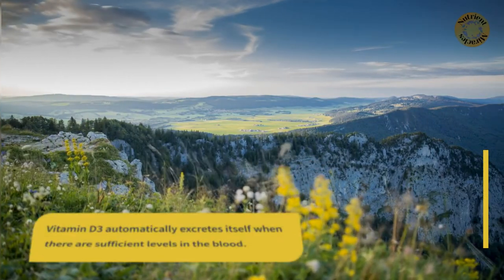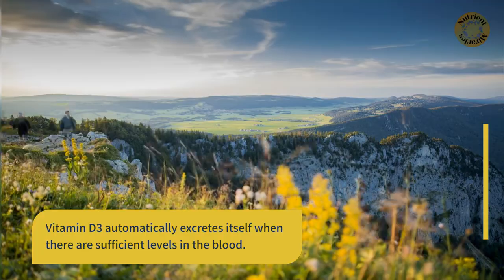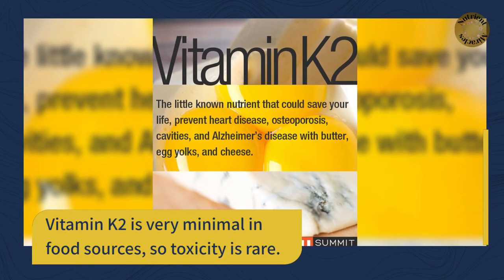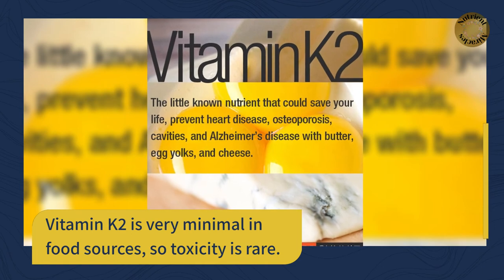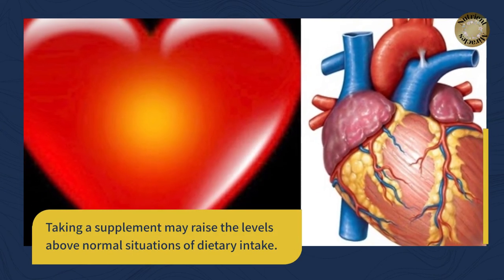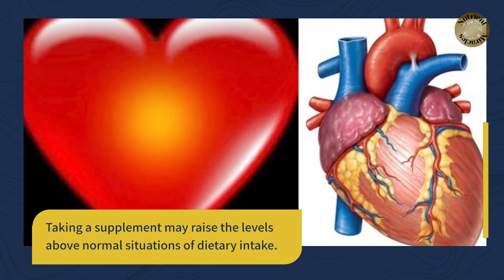Vitamin D3 automatically excretes itself when there are sufficient levels in the blood. Vitamin K2 is very minimal in food sources, so toxicity is rare. Taking a supplement may raise the levels above normal situations of dietary intake.